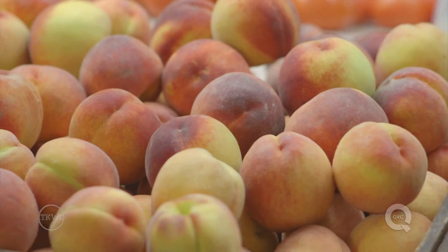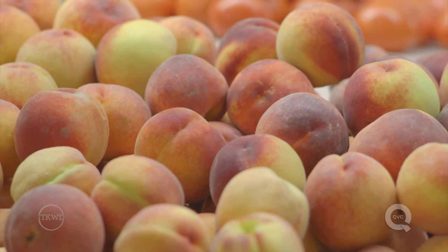Talk to me about aroma — what should we be smelling? You'll get that peach aroma. And if you smell a little peach, that's a good thing — that is very good.